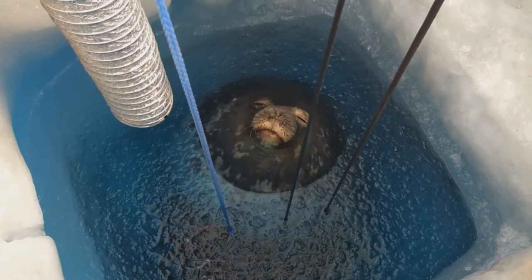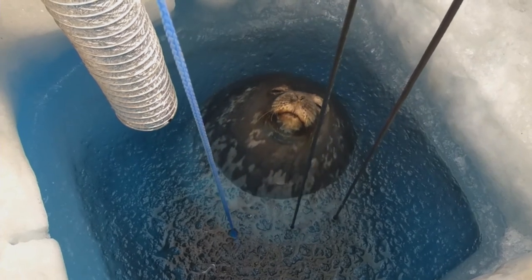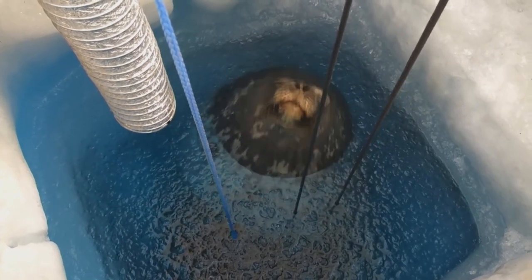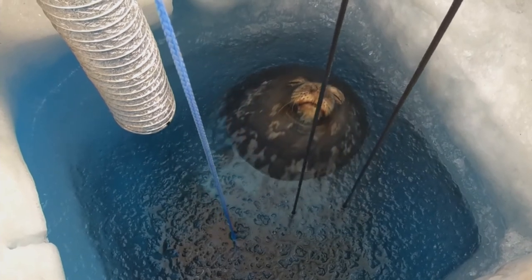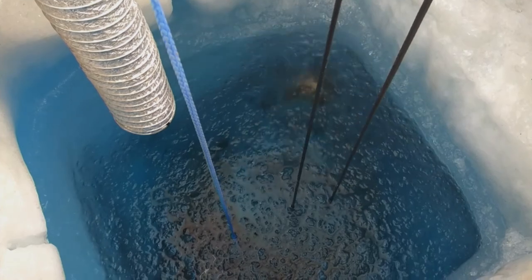We're of course not the only ones that that is convenient for. This guy was a regular visitor to our field camp — he would put his face under that flow of warm air that we had to keep the hole open, and go to sleep.